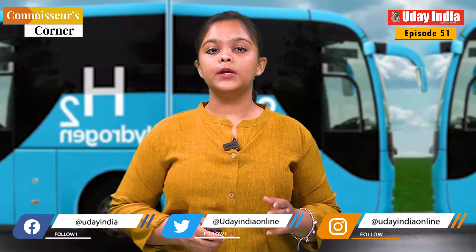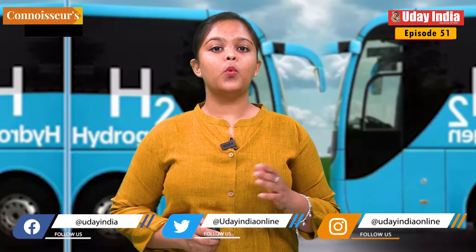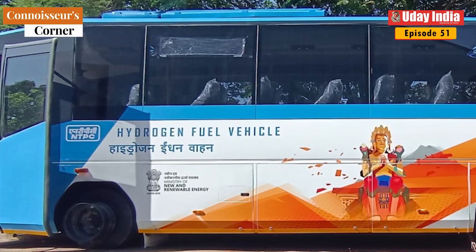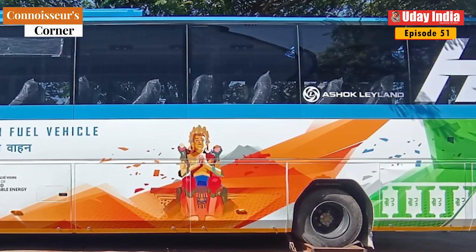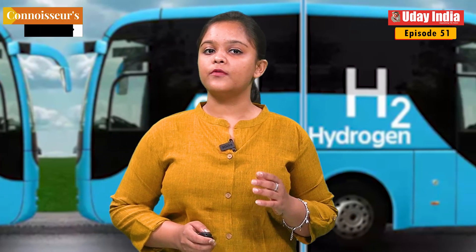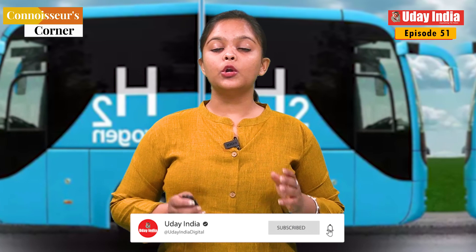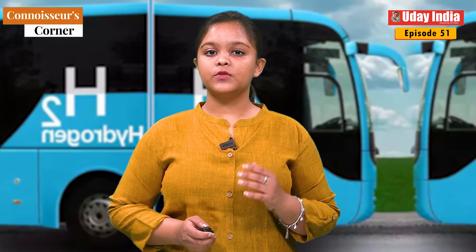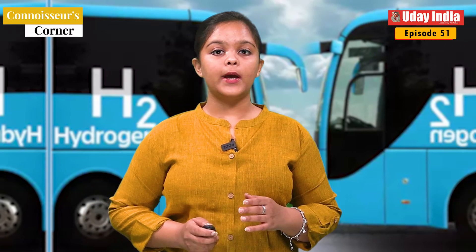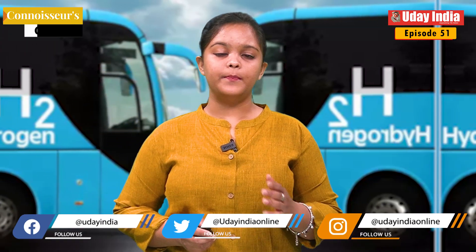The government-run corporation has also constructed a fueling station and a 1.7 MW captive solar facility for making green hydrogen to power the buses. The Leh government has leased 7.5 acres of city property for the infrastructure. Under a global expression of interest floated in April 2022, Ashok Leyland is providing the buses at a cost of Rs. 2.5 crore apiece.